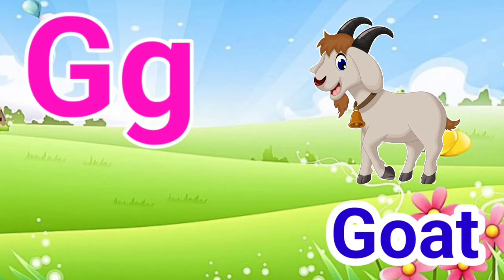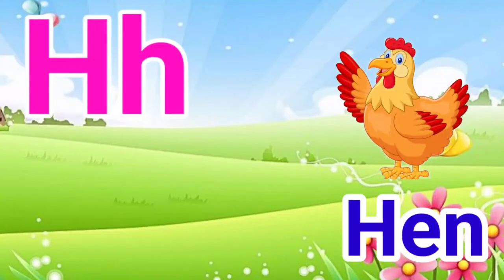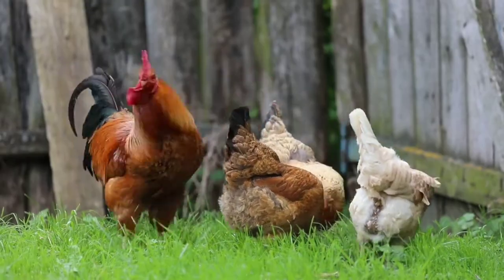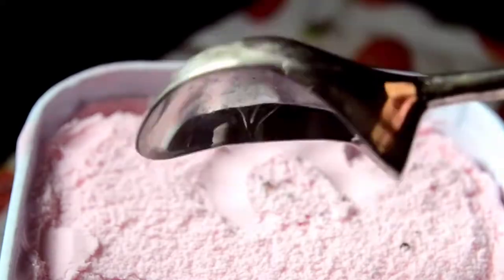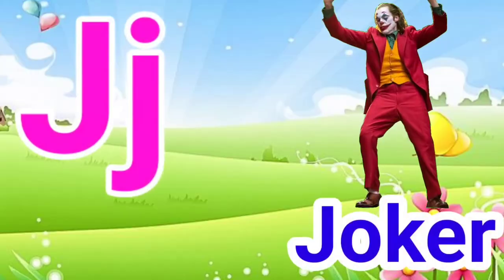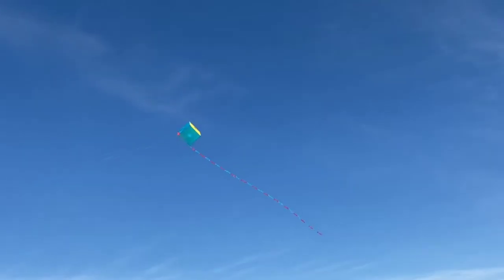G for goat, H for hen, I for ice cream, J for joker, K for kite.